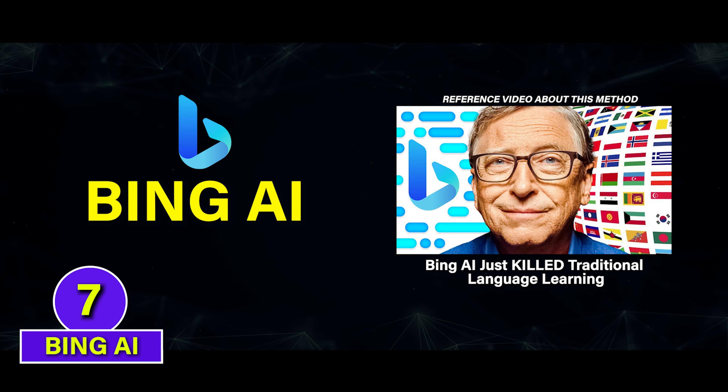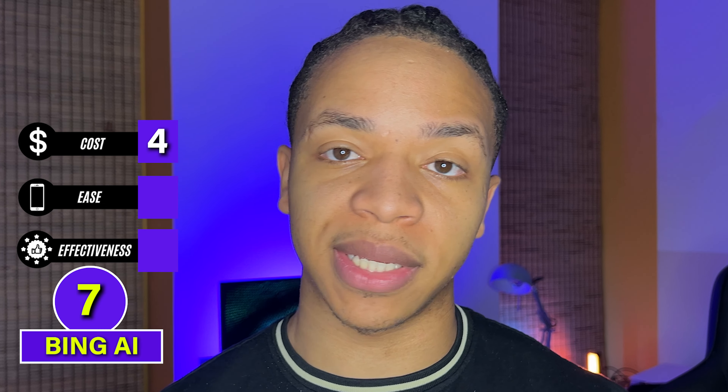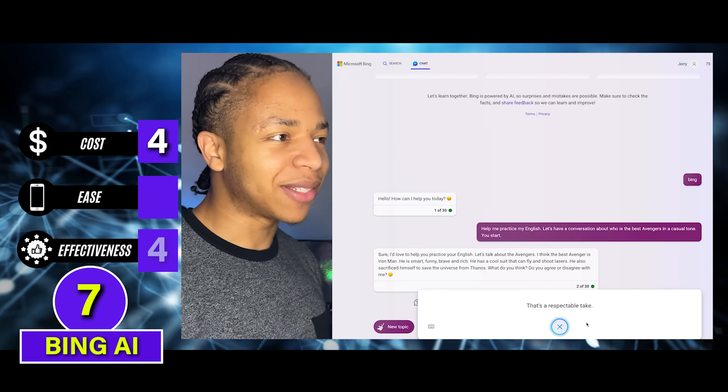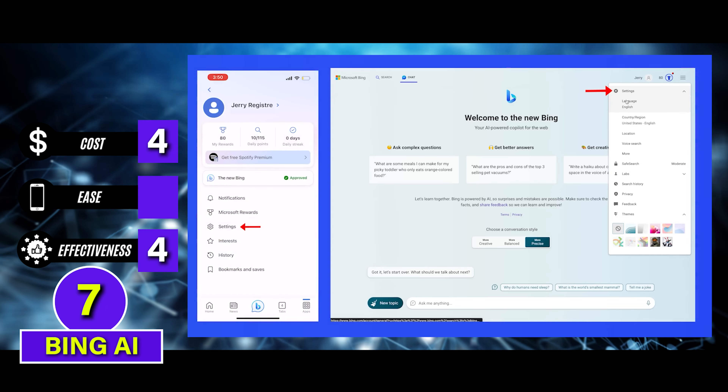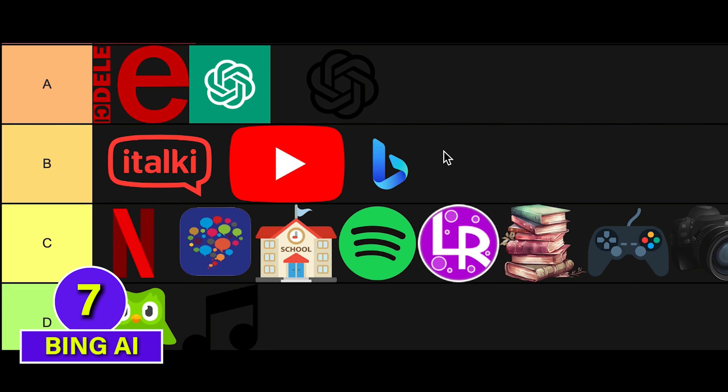While we're on AI for language learning, we should mention Bing AI since it's an alternative to ChatGPT. It gets a 4 on cost for having fewer paywalls than ChatGPT, and it performs very similarly so it keeps a 4 for effectiveness. But it's clunkier to use for language learning and voice conversations because of its design, so we'll give it a 2 for ease. B tier.